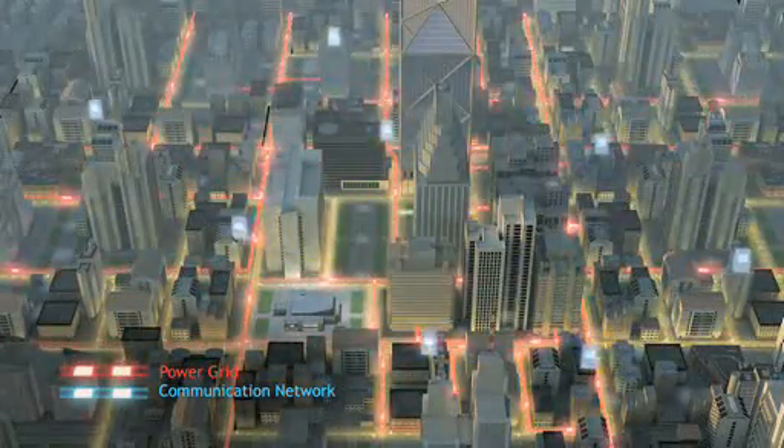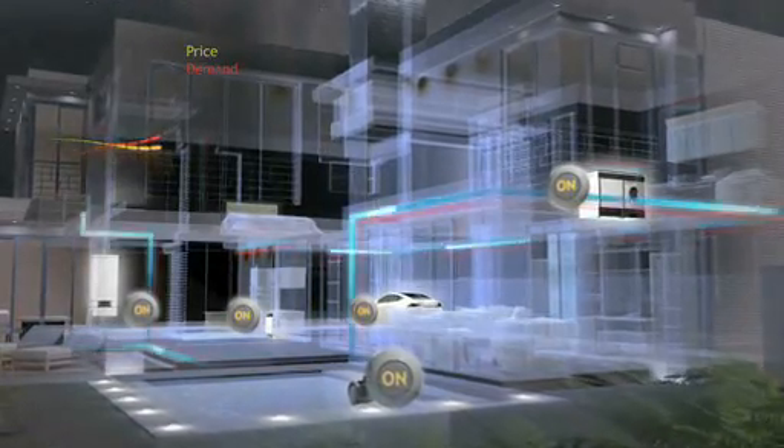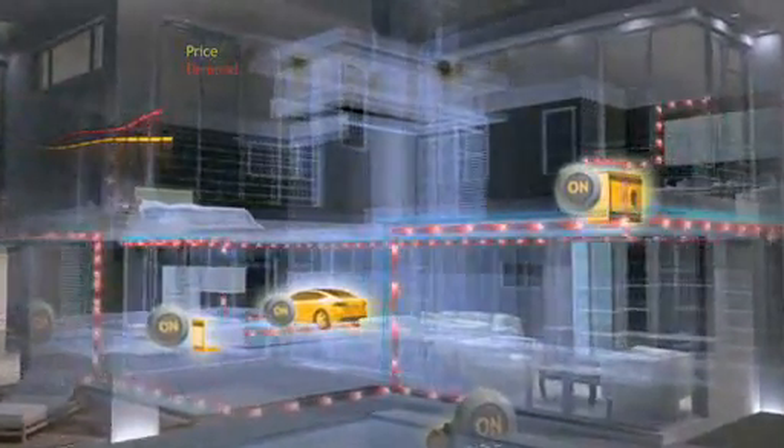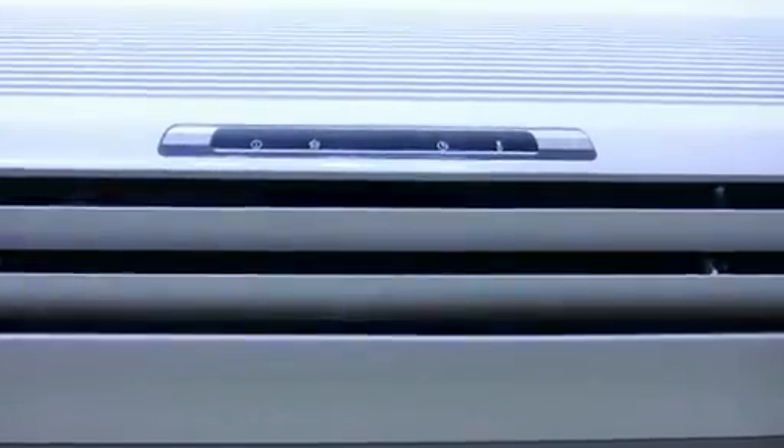Intelligent power grids also introduce the concept of home energy management systems. These systems give consumers greater visibility into how they use energy and allow them to automate energy management for equipment such as air conditioning, heating and large appliances.